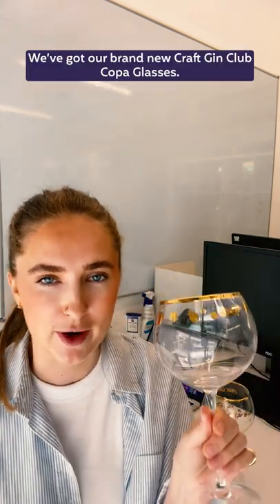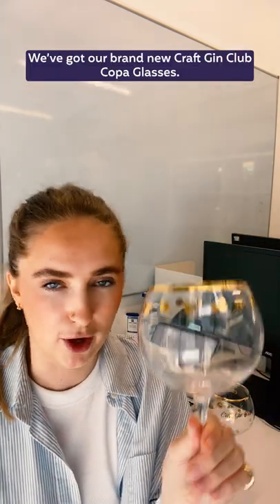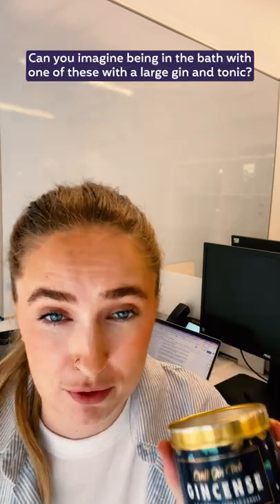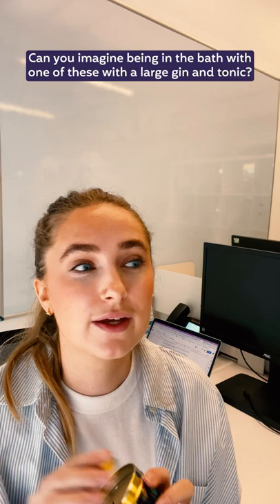Hot off the press, we've got our brand new Craft Gin Club Copa Glasses and our brand new Ginsense Candles. Can you imagine being in the bath with one of these with a gin and tonic? Yes please!